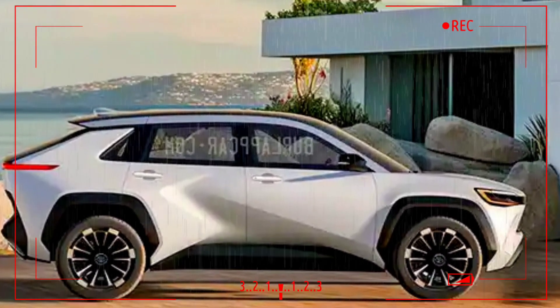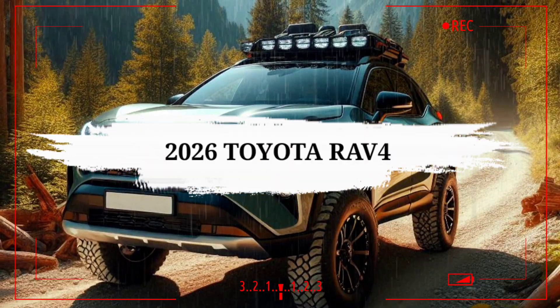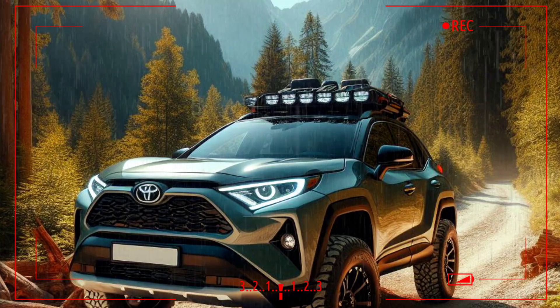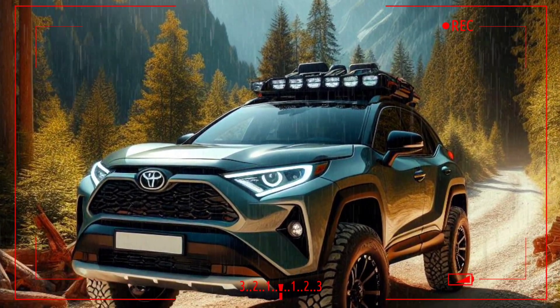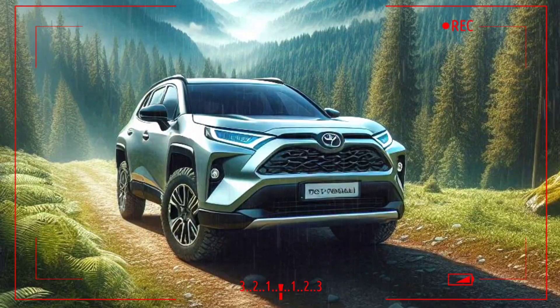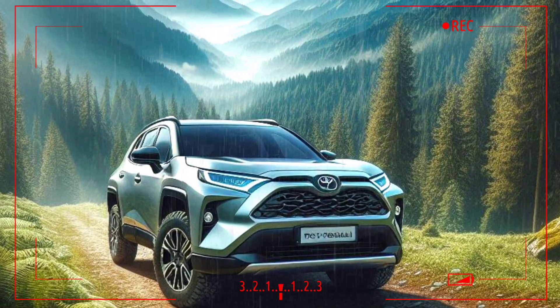The RAV4 has become Toyota's bestseller over the past decade and is near ubiquitous across the United States. Toyota's compact SUV is also the most popular vehicle in an overwhelmingly popular segment, facing off against the Honda CR-V, Subaru Forester, and Ford Escape. Considering the fifth generation model's 2019 introduction, Toyota may introduce a redesign.